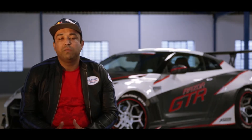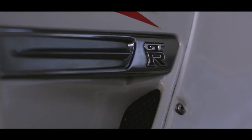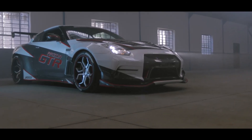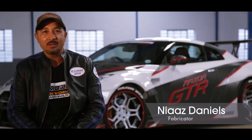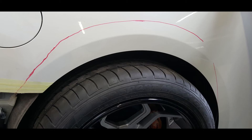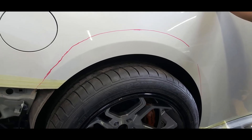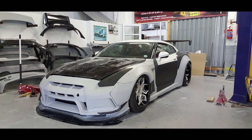In conversation with Razik and Nias, we sat down and basically wanted to build something that could potentially go viral. When the Skyline came in, I was a bit nervous because I don't normally work on a million-rand car, and Razik gave me the opportunity to prove that South African people also have the talent. I took it on and it took us about two months to build this car.